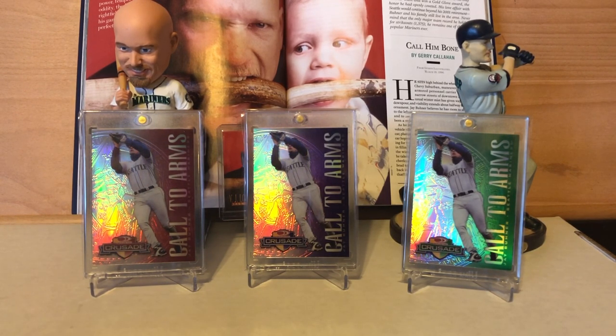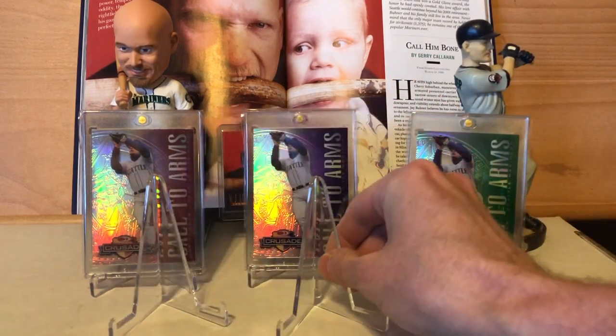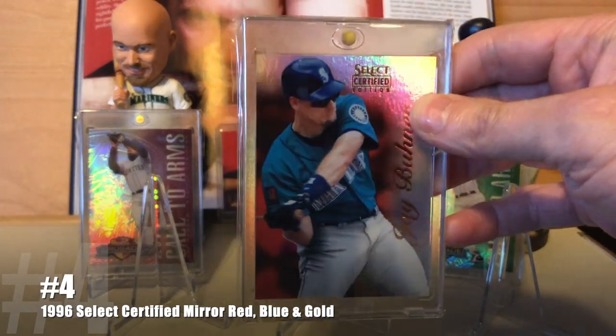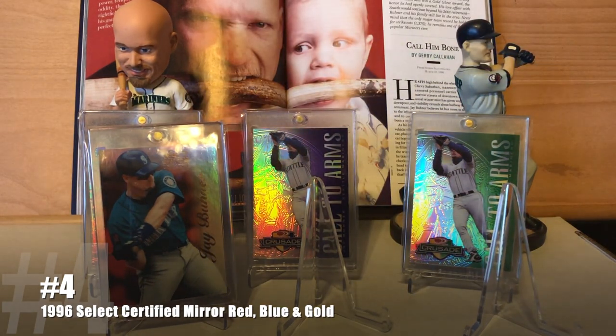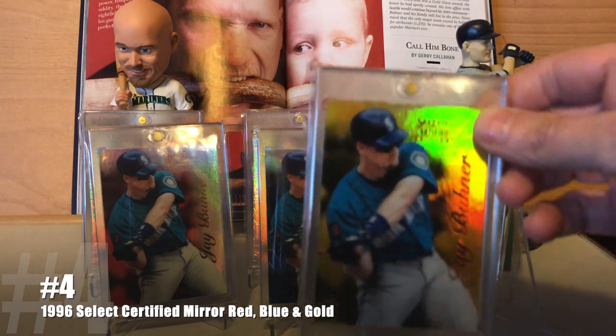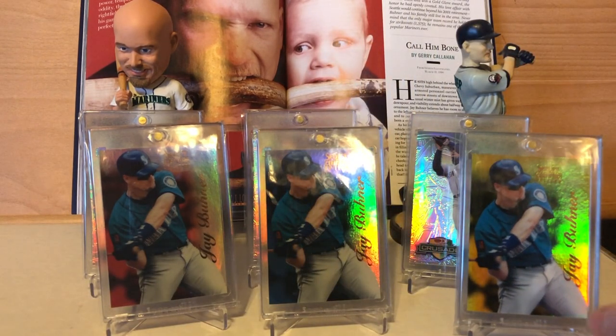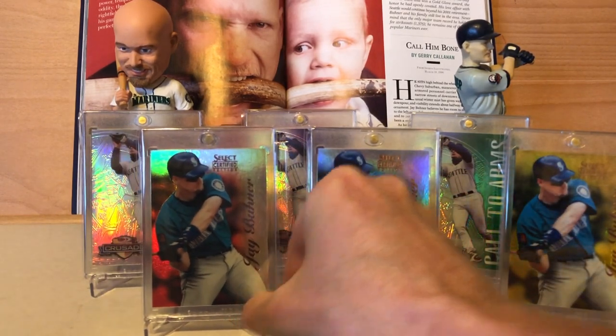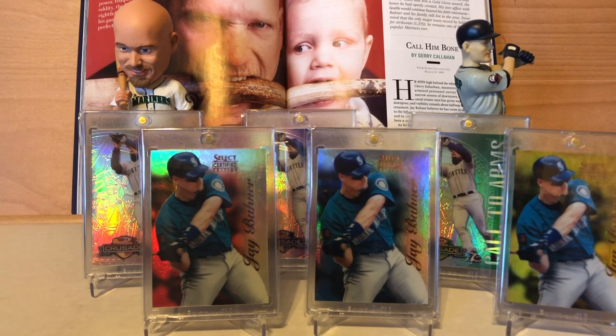Coming in at number 4 — three equally beautiful cards: the 1996 Select Certified Mirror Red, Mirror Blue, and Mirror Gold, with stated print runs of 30, 45, and 90. Obviously the gold is the big daddy — it's the only one that has a full color background. I kind of wish the blue one did as well, but I guess you can only do what you can do.